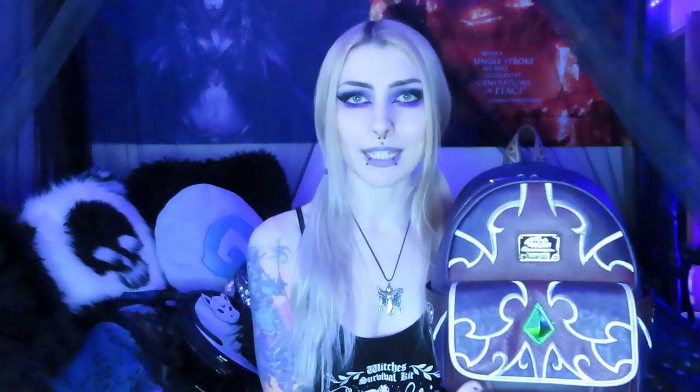So basically over here I have my main backpack. I love backpacks way more than purses - I've always been like that. So it's kind of like a mini one, and this is a World of Warcraft Sylvanas Windrunner backpack that I got maybe about a year ago.